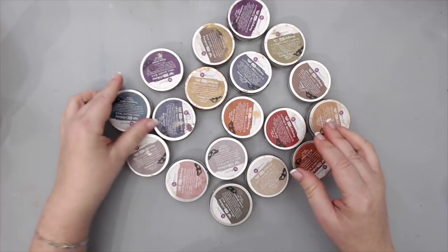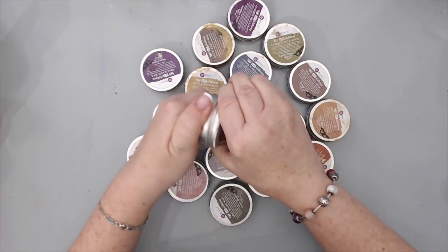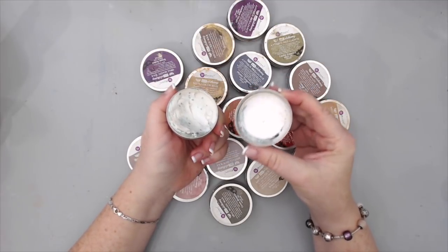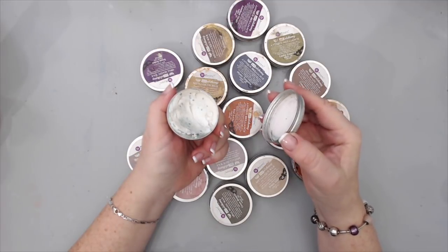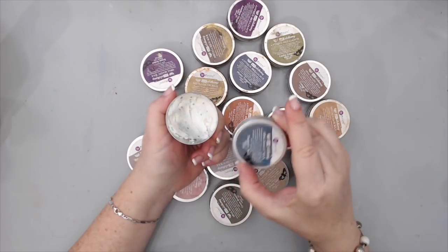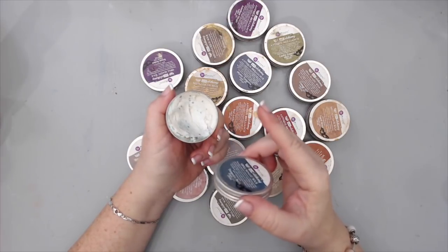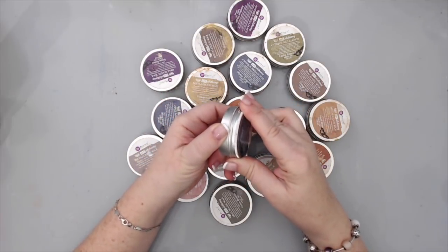And then there is the opal magic. If you know Finnabair mixed-media products, you know the opal magic ones react differently depending on whether they're used on white or black. On black you'll get a turquoise satin blue, and on white you'll get a more subtle look.